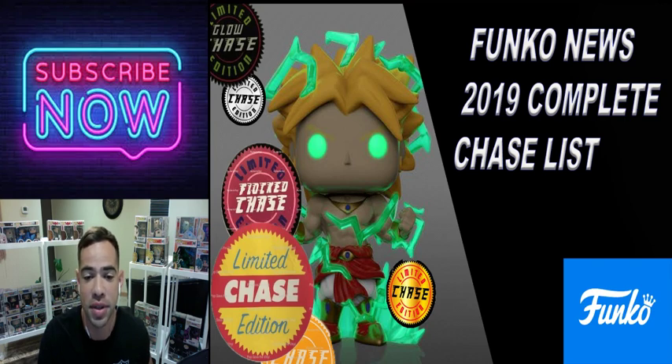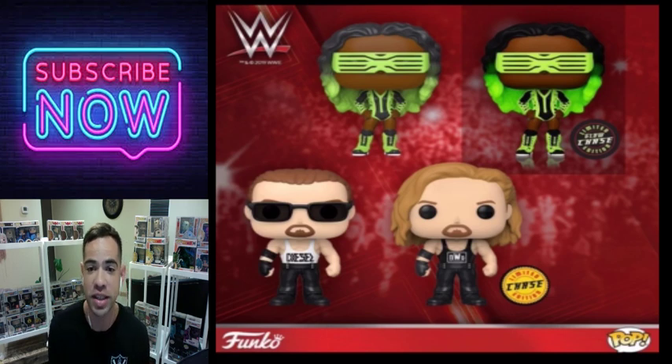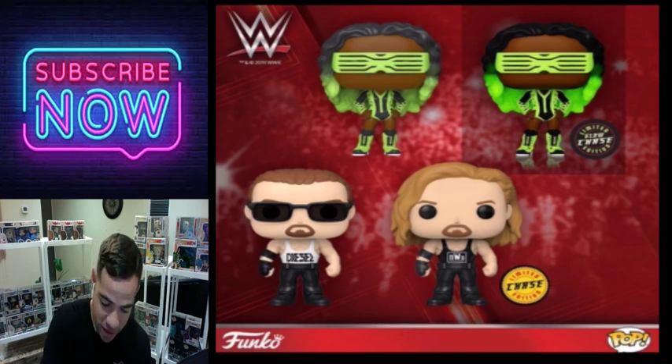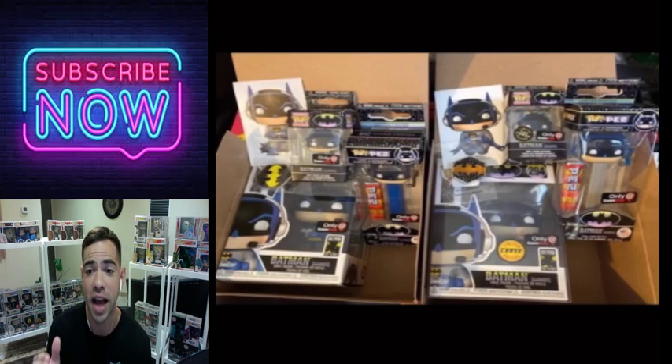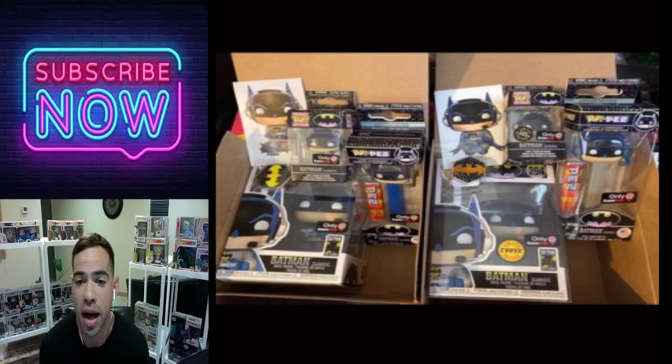These are some WWE pops that are releasing soon. I'm not a huge WWE fan — I used to be as a kid — but one of my buddies is definitely looking out for these because he loves WWE. Make sure to be on the lookout. They've got two coming out and the glow in the dark one especially looks fantastic.